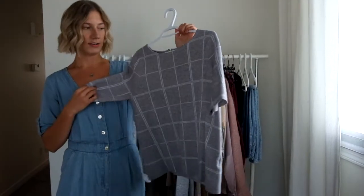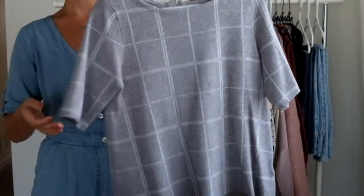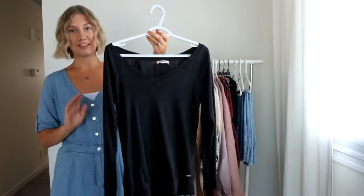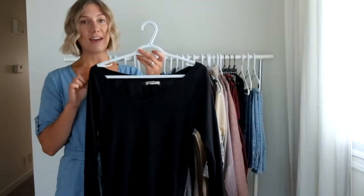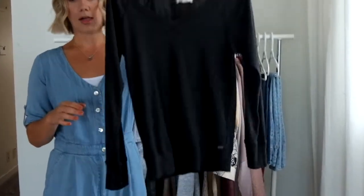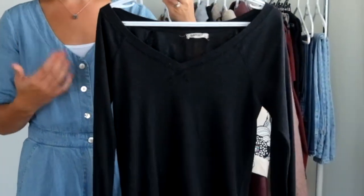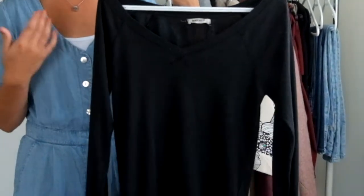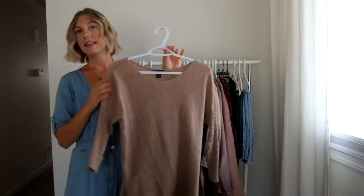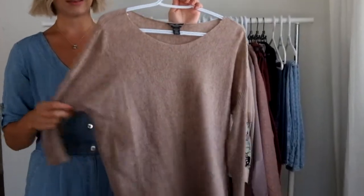The next sweater I have is slightly different than your run-of-the-mill sweater. My next sweater is a true testament to my capsule wardrobe — I've actually had this sweater since I was in high school. It's a great example of a classic shape, a classic color and style that you only have to buy once and it should last you for years. And then last but not least when it comes to sweaters, I do love to have just a classic warm neutral.